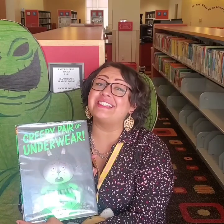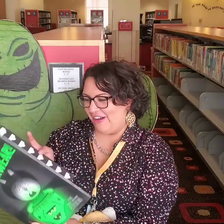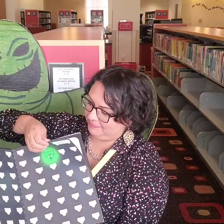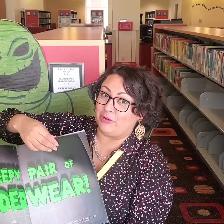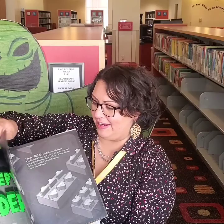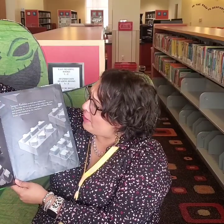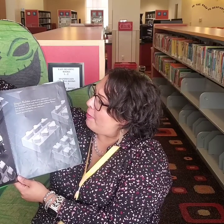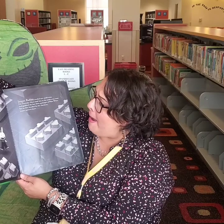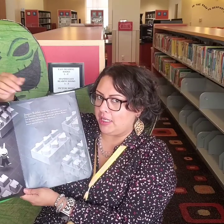No, they're only scary if they're not clean, right? Let's read it together. And remember, you can check this book out at curbside checkout from the Monrovia Public Library. Jasper Rabbit needed new underwear. On Thursday, Mom took him to the underwear store and he grabbed the last three packages of plain white. But as they headed for the checkout, Jasper spotted them.